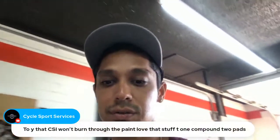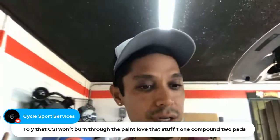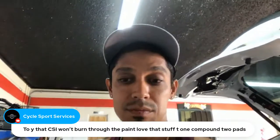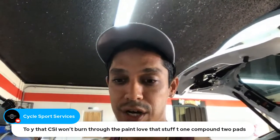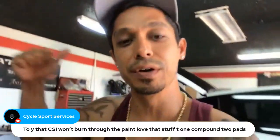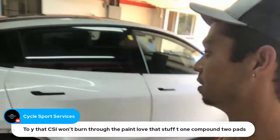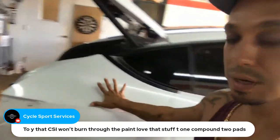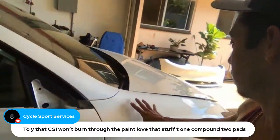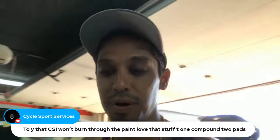Sounds good — send me some pictures tomorrow. Someone recommends trying CSI compound — won't burn through the paint, love that stuff, one compound two pads. I'll check that out. Maybe after the Tesla paint job is done, if I want to do some color sanding and buffing on the high points — the hood and top of the fenders — to make them look like glass, I'll try it.